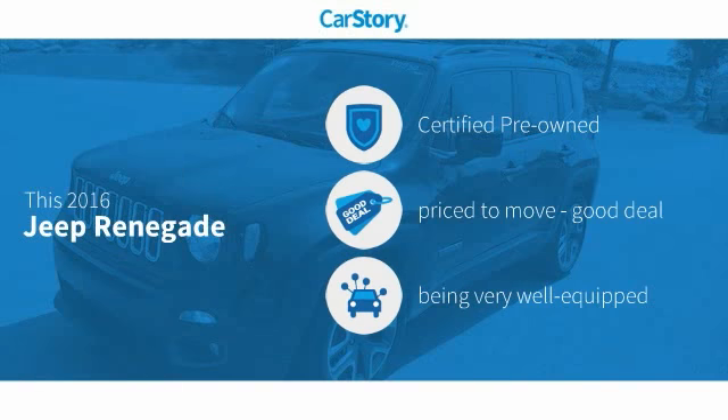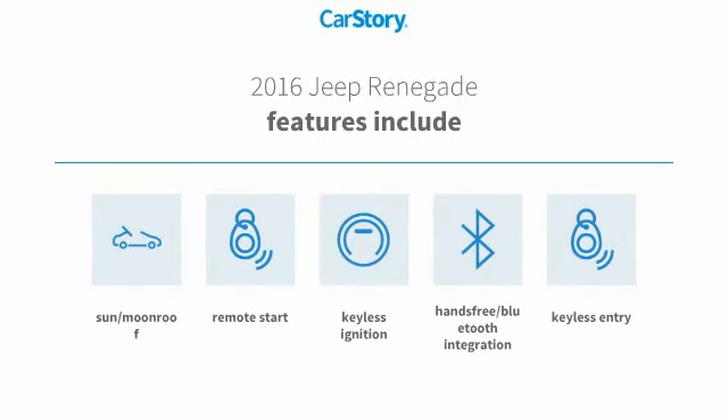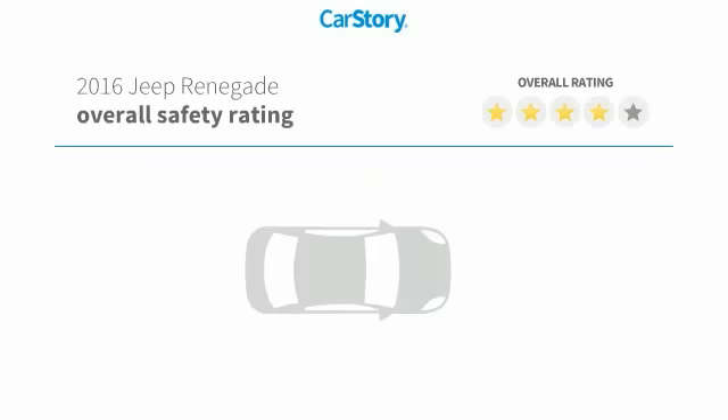CarStory research indicates this vehicle as certified pre-owned, a good deal, and loaded with features. Features also include remote start, keyless entry, keyless ignition, sun moonroof, and hands-free Bluetooth integration with these ratings.